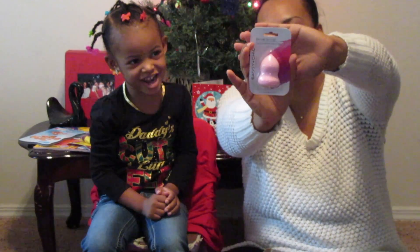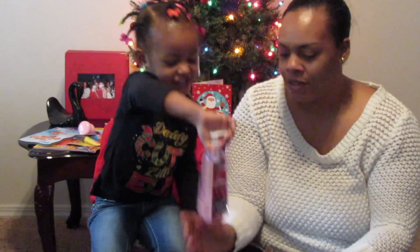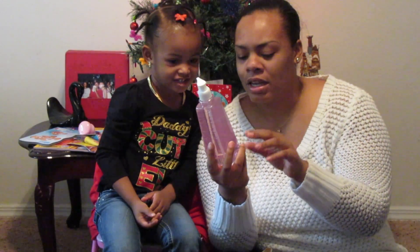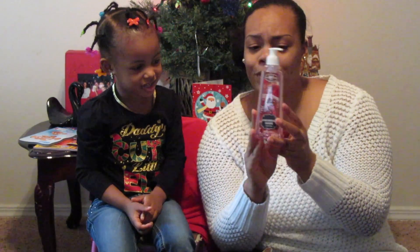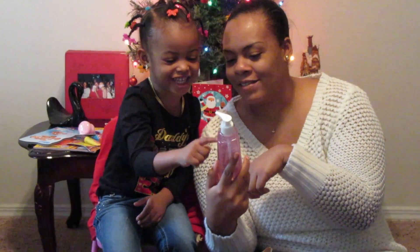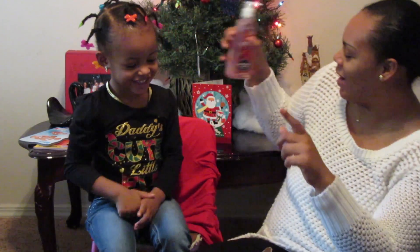A blender? What is this? We need some more hand soap — girl, this is a good one. We needed it. Look what's on it — a cookie with a Santa hat, it's a gingerbread man!